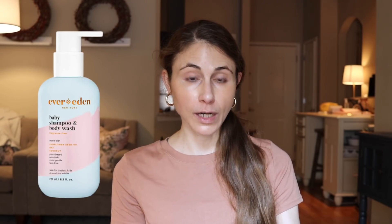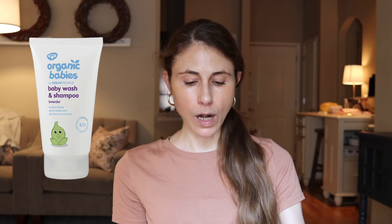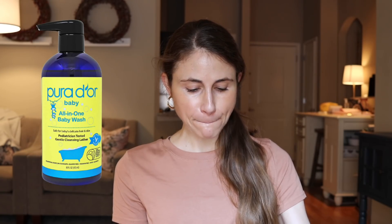The 11 products were: Babo Botanical Sensitive Baby Fragrance-Free Shampoo; Baja Baby Shampoo and Body Wash in the Soft Citrus Scent; BEB Organic Bubbly Wash All-in-One for Hair and Body; Ever Eden Baby Shampoo and Body Wash Fragrance-Free; Gaia Natural Baby Shampoo; Organics Babies by Green People Baby Wash and Shampoo in Lavender; Live Clean Baby Gentle Moisture Tearless Shampoo and Wash; Pipette Baby Shampoo and Wash; Puracy Naturals Baby Shampoo and Wash in Citrus Grove; Purador Baby All-in-One Baby Wash with Organic Aloe Vera; and Shea Moisture Raw Shea, Chamomile and Argan Oil Baby Wash and Shampoo with Frankincense and Myrrh.